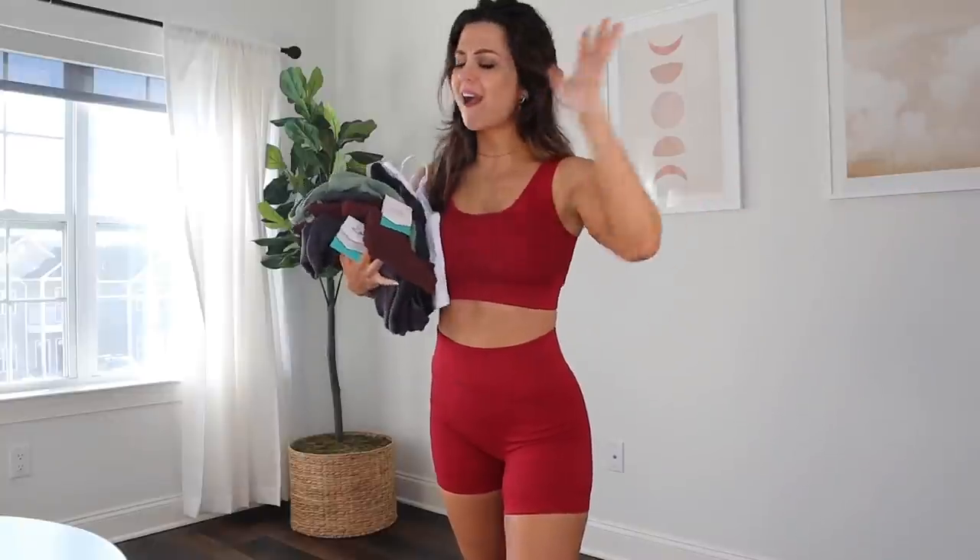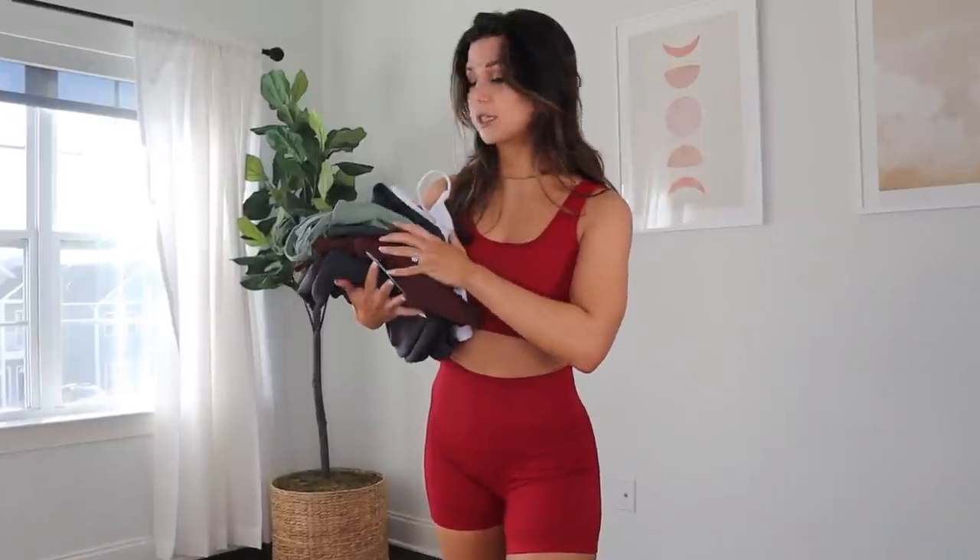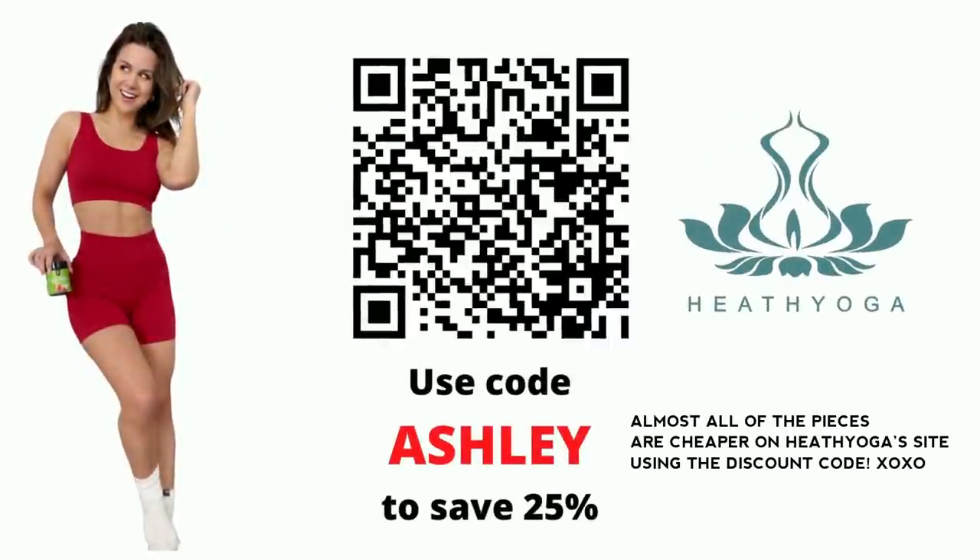My measurements are down below. Everything you see in today's video is a size small, my true size as usual. All the links to these pieces will be down below and in the form of a QR code if you're watching from a television. Keep in mind these links are straight to Heath Yoga's website, but every single thing you see in today's video is also on Amazon. And here's a discount code to Heath Yoga's site, so if you see something you like, snag it up and save a buck.